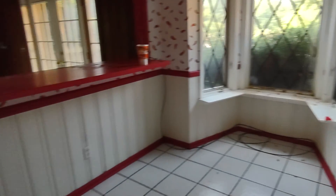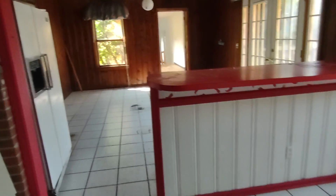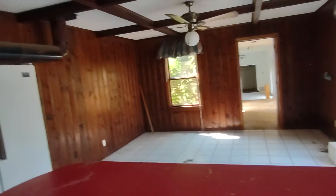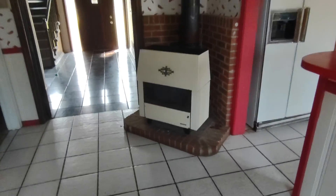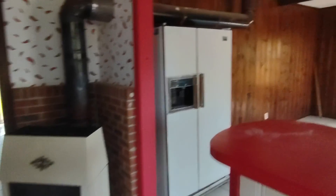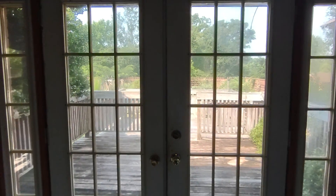There's an eat-in kitchen here. I would take that peninsula out and make this one big eat-in kitchen area. Looks like I'd take out some type of heater inside the house as well. Coming down here to these French doors to the pool — we'll go out there later on.